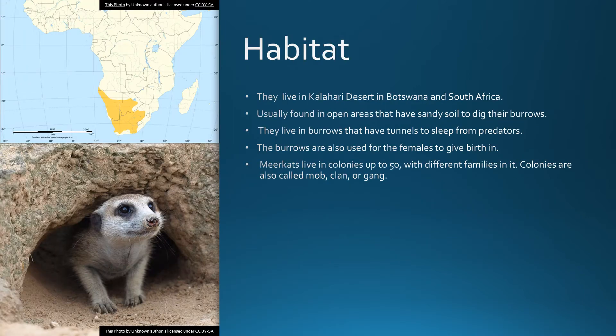Habitat: they live in the Kalahari Desert in Botswana and South Africa, usually found in open areas that have sandy soil to dig their burrows. They live in burrows that have tunnels to sleep safely from predators. The burrows are also used for females to give birth in. Meerkats live in colonies of up to 50, with different families in them. Colonies are also called a mob, clan, or gang.